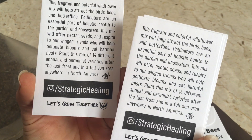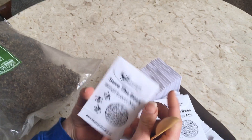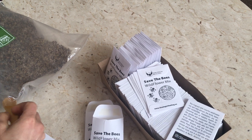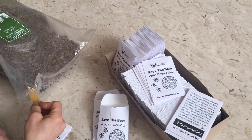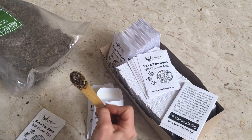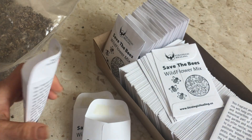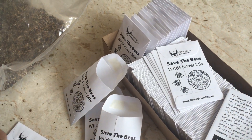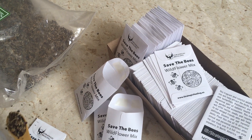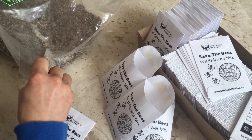We are filling them with wildflower seeds. At Strategic Healing, Jason Eagle and myself keep bees. So we are having these free in the office — everyone is welcome to grab a packet of seeds and grow with us. This is a wildflower mix of 14 different wildflowers found in North America, suitable to be planted everywhere. I couldn't fill our candy dish with refined white sugar, so I'm filling it with wildflower seeds to help our honeybees and pollinators.